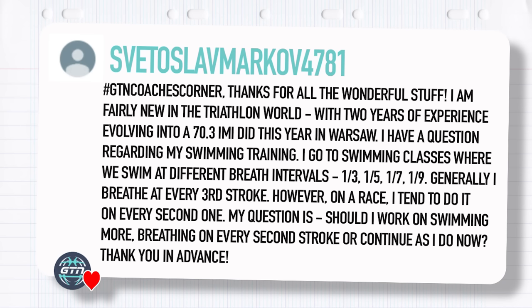The next question is from Svetoslav Markov. He says: I am fairly new in the triathlon world with two years of experience. I have a question regarding swim training. I go to swimming classes where we swim at different breath intervals — every third, every fifth, every seventh, every ninth. Generally I breathe at every third stroke, however on a race I tend to do it every second one. Should I work on swimming more breathing on every second stroke, or continue breathing every third? Thank you in advance.